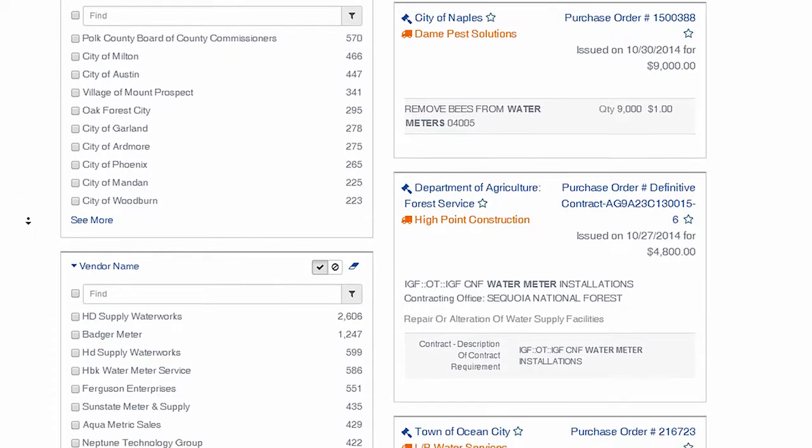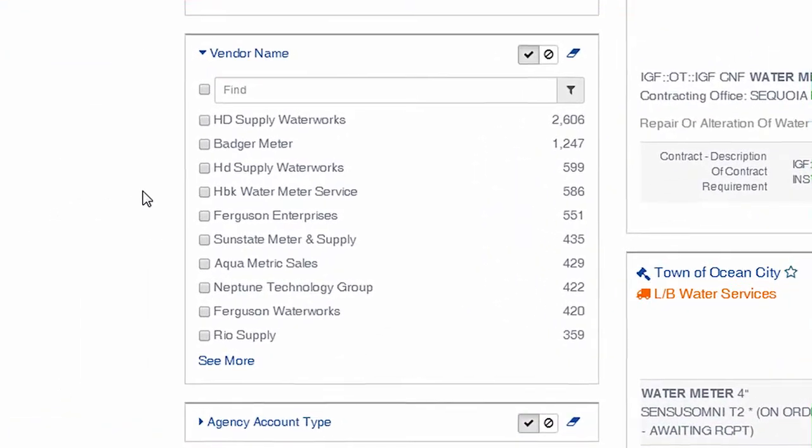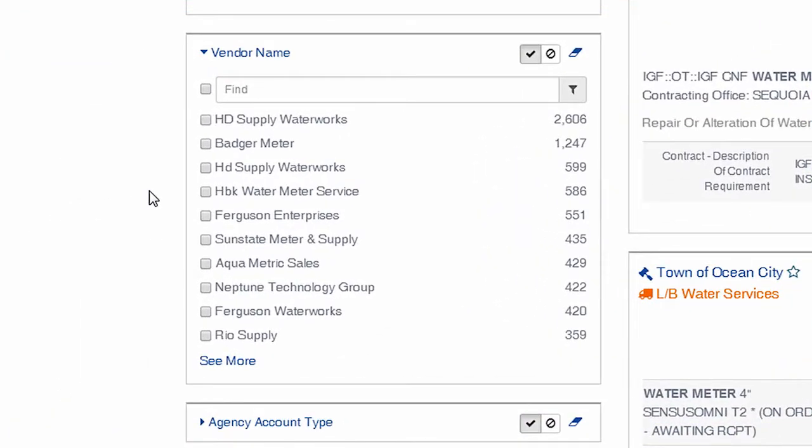Below is a list of lead vendors selling Water Meter products or services to the government market. For manufacturers and OEMs, these are top dealers and resellers for your product. If you sell directly to the government, this list likely represents your top competitors.